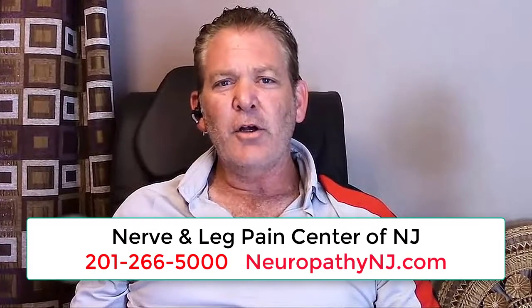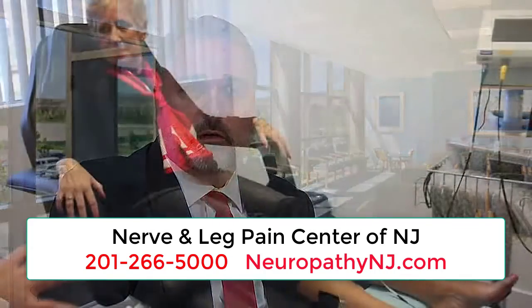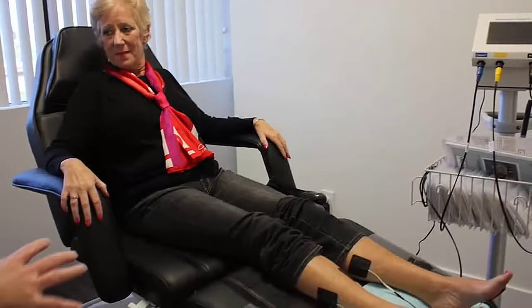My wife found an article in the newspaper about Neurogenics. The Neurogenics system is a FDA-cleared electric medical therapy, which means it helps to regenerate the nerve through a term we refer to as depolarization, which helps the nerve heal through sustained changes.